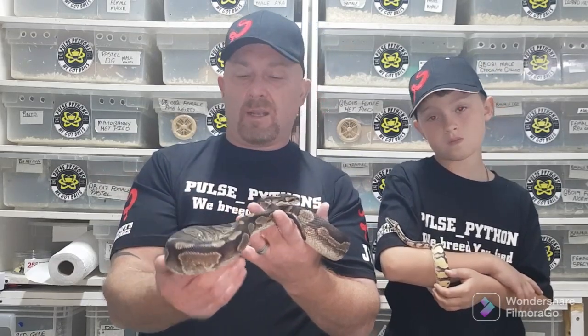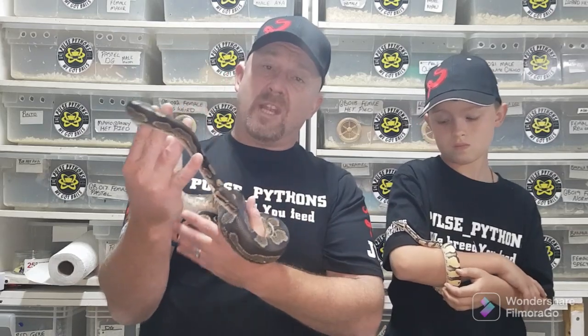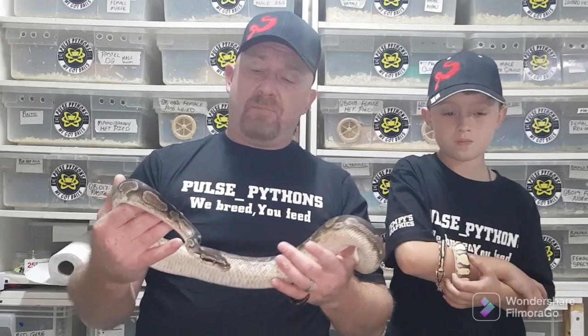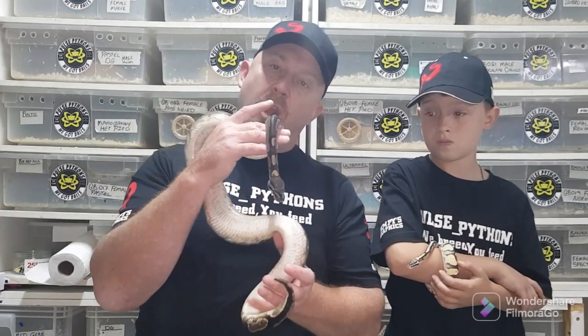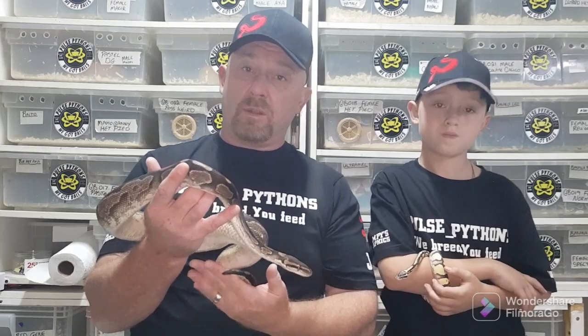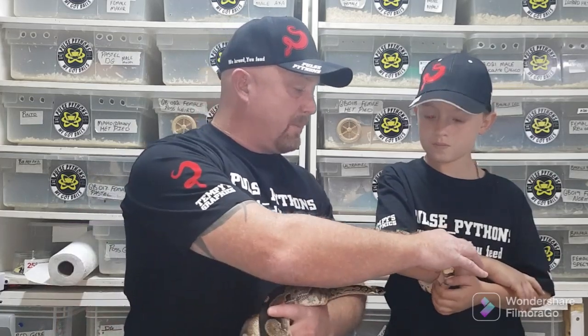We'll know this season because we're going to breed him into a couple of girls. I've put him to a pastel jester, a bumblebee girl, and a phantom leopard — those are his three girlfriends for the season. We're hoping to produce some nice genetics mixed with the chocolate and the calico.